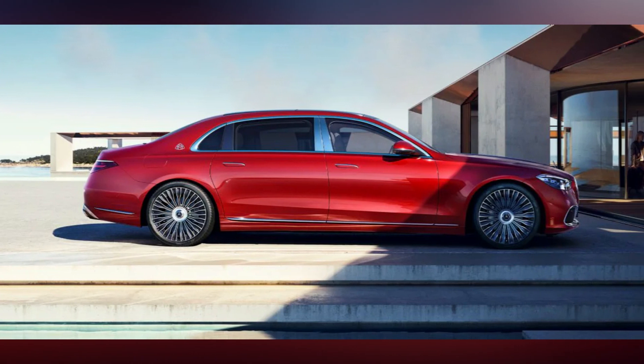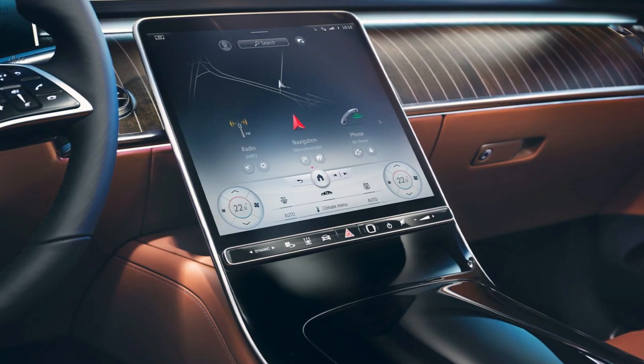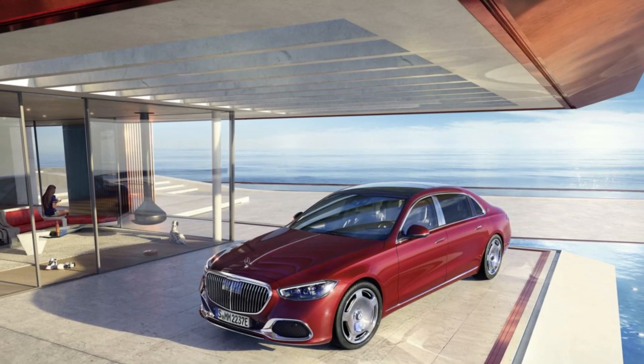The Maybach variant is approximately 7 inches longer than a standard S-Class, allowing for additional rear-seat room and optional luxuries like a rear-seat refrigerator and branded champagne glasses.